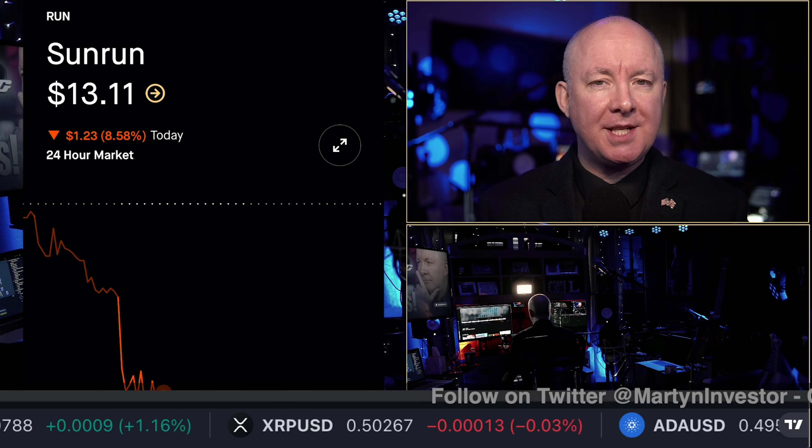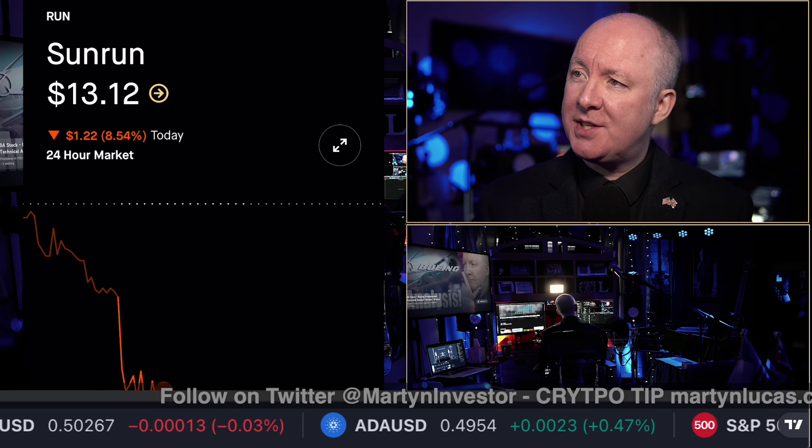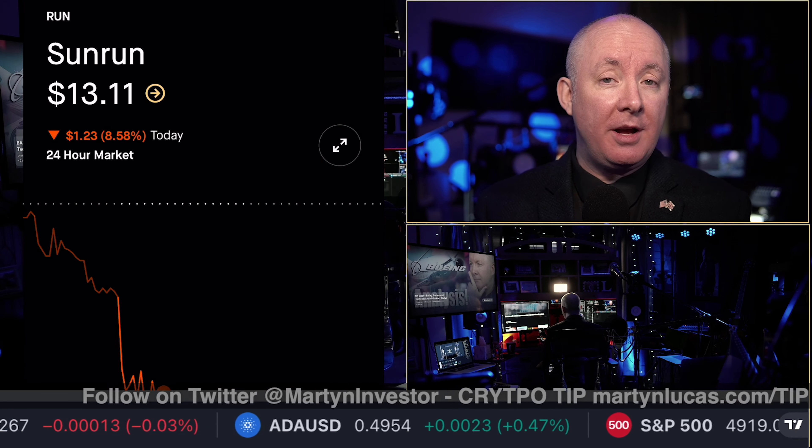Time for another stock review. This time we are talking Sunrun, ticker symbol RUN. Very difficult to pick a solar company, but we're going to try and have a look at this one and see if it's worth an investment.